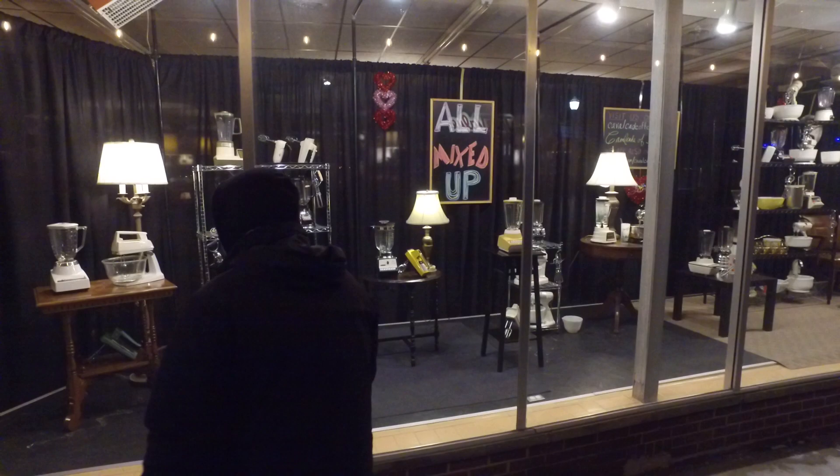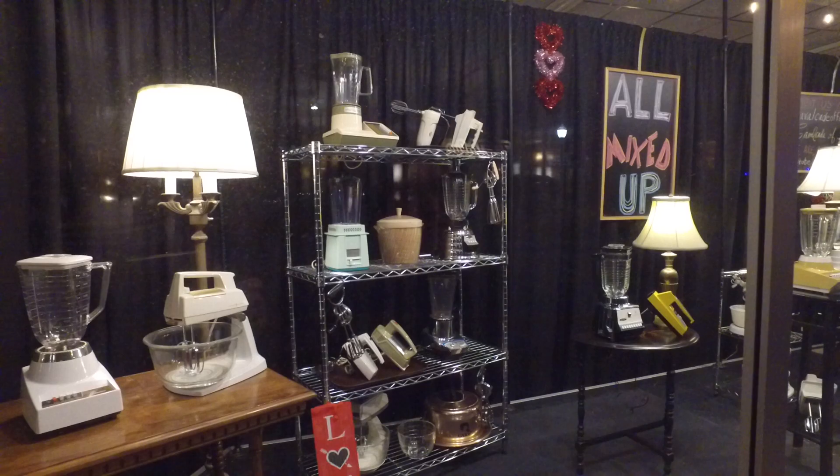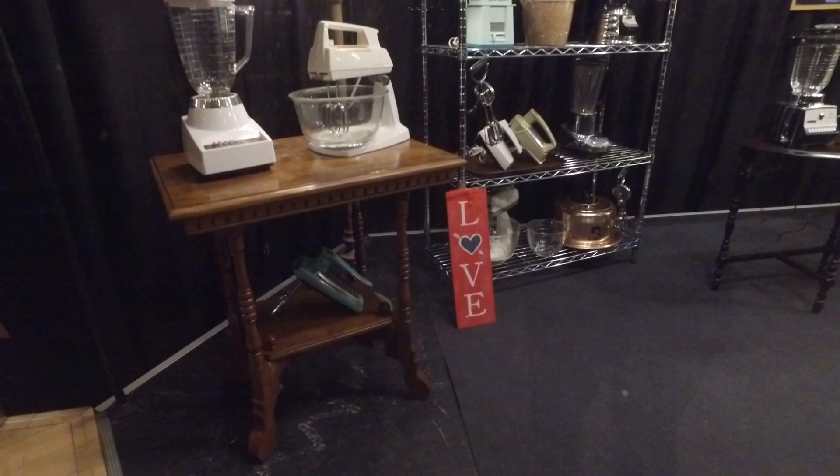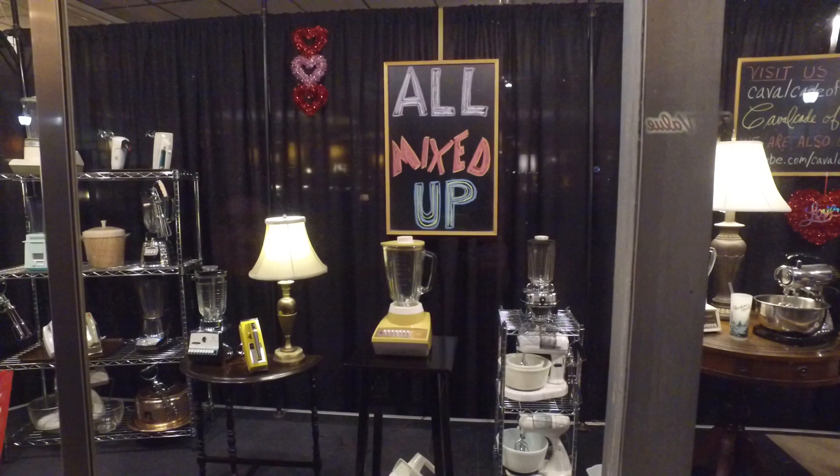This big window is a collection of vintage hand mixers, stand mixers, blenders, and hand beaters. You can see just different ones here - a couple of General Electrics, a lot of Oster blenders - hence the name 'All Mixed Up.' You did a good job on this one; this one was fun.